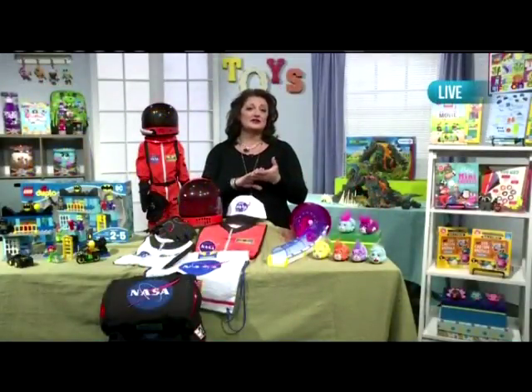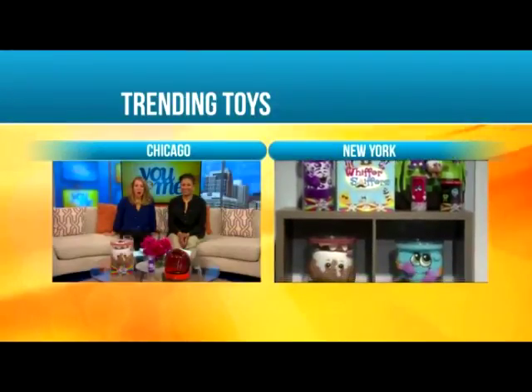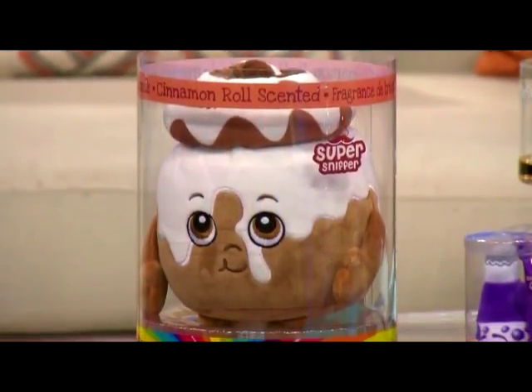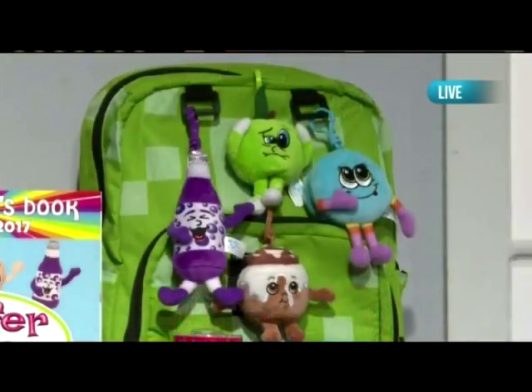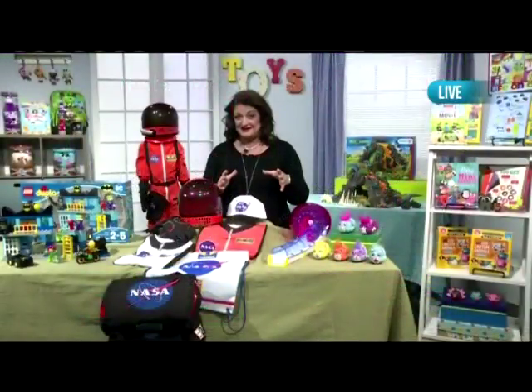Continuing with the collectability trend, the Whiffer Sniffers have become the it toy for kids who collect. The new Series 4 will be introduced this year, including Soursol and Minty, and kids just clip them to their backpack or their sports bag. They smell like everything from popcorn to jelly beans, or kids can take a chance with the mystery package to find a rare special edition character.